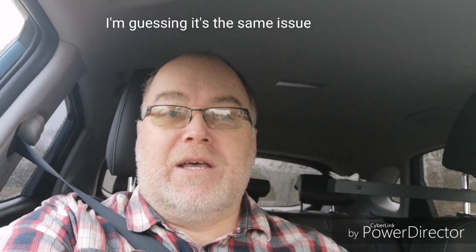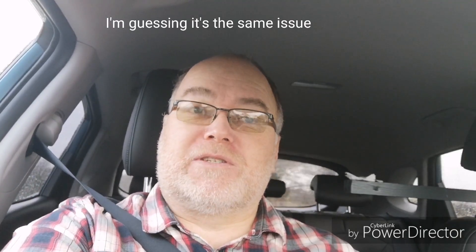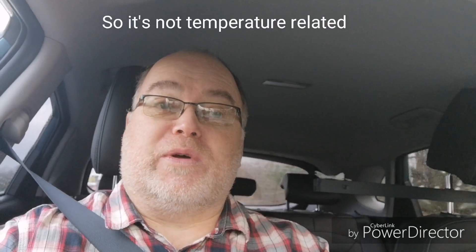I've also seen from one of Bjorn Nyland's comments that he went out and tested the charging from cold on a rapid charger of the eNiro over in Norway. He experienced the same thing but put it down to cold charging the Niro. When I asked him what state of charge he started from, it was 70 percent. So we seem to have the same sort of issue: cold-start rapid charging from 50, 60, 70 percent — not from low states of charge — giving kilowatt rates that aren't what you'd expect compared to charging from 10, 20, or 30 percent.